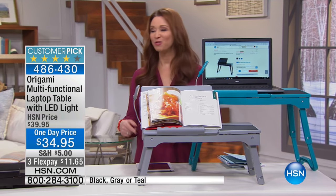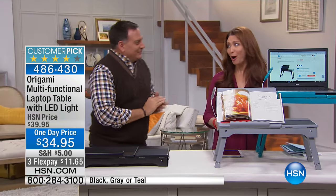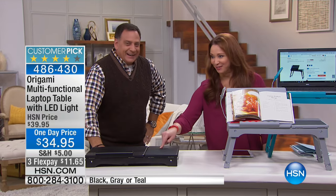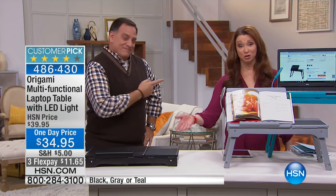Luke Caputo, come on out here. He's so funny — he's like, have I seen this with you? I'm like, no, but I bought it from you. I really did. It's in my living room right now, also known as the Ginger's Dining Room Table.